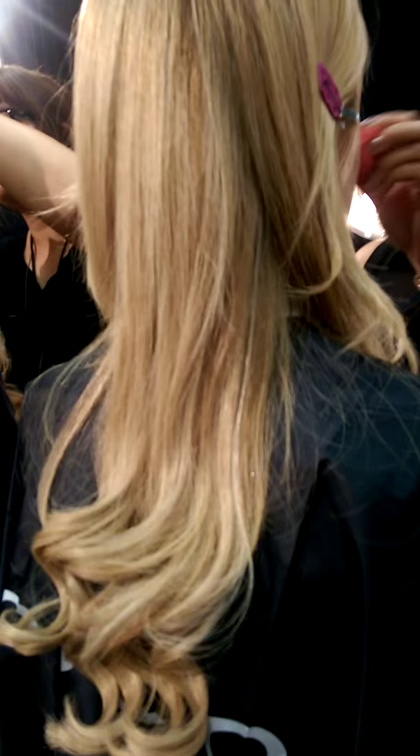You can see all the girls getting their hair done. It's a soft curl at the bottom. There's a clip just to keep the hair out of the face, but that's going to come out. And you can just see everybody is backstage getting ready for the show.